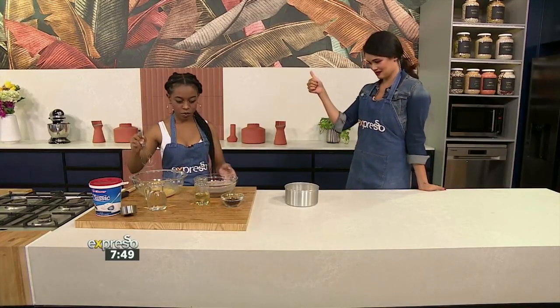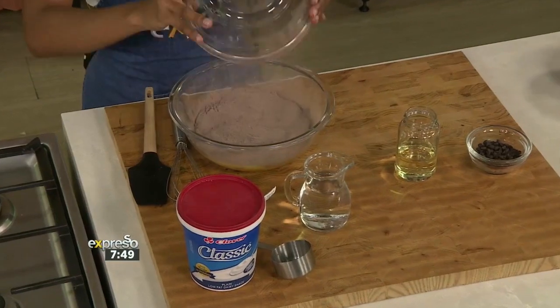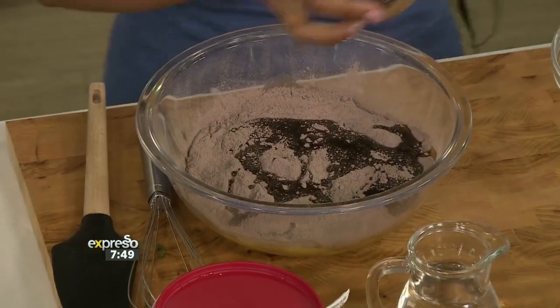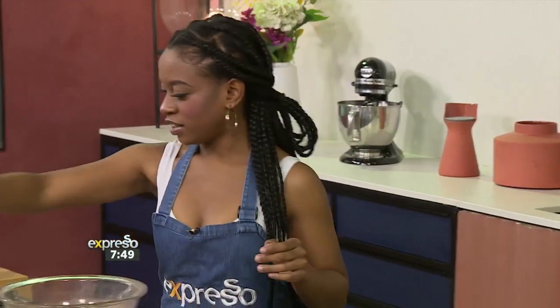So you've got your eggs — that's ingredient one. Cake mix is ingredient number two. Some oil, a little bit of oil, is ingredient number three. Chocolate chips — you can't leave those out — that's ingredient number four.